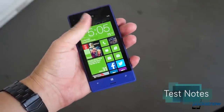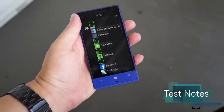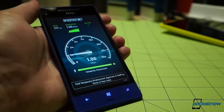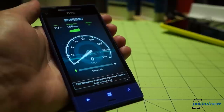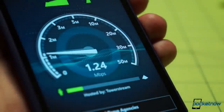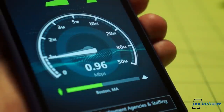The 8XT performed well in terms of reception, keeping pace with the Sprint HTC One as we darted to and fro across Boston over the course of five days. Throughput was pretty inconsistent on LTE, though, jumping from download highs in the low 20 megabits around midnight, to comparatively sluggish 2 megabit speeds around rush hour, and everywhere in between.